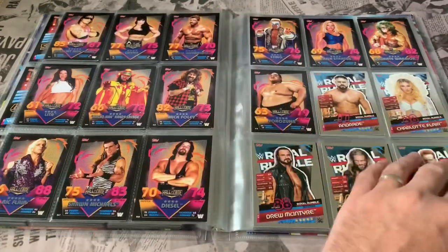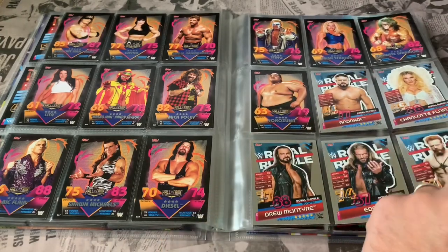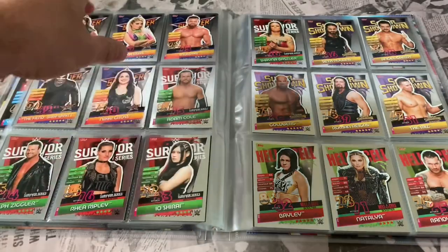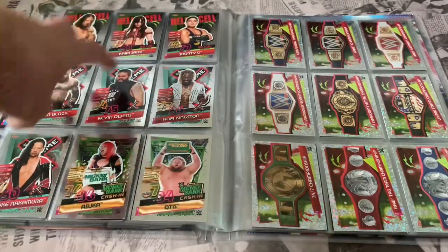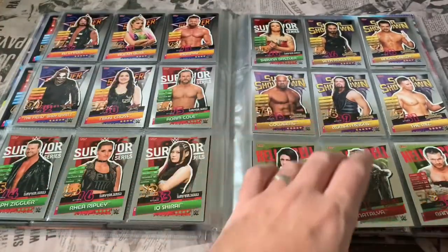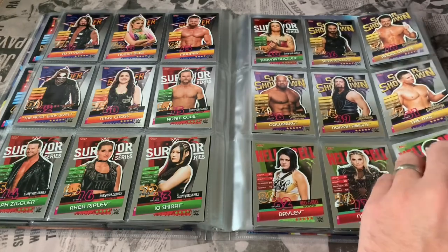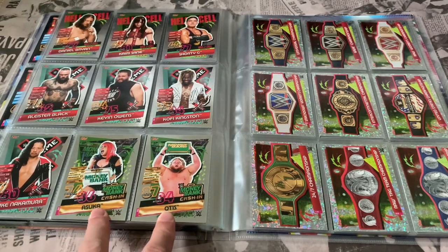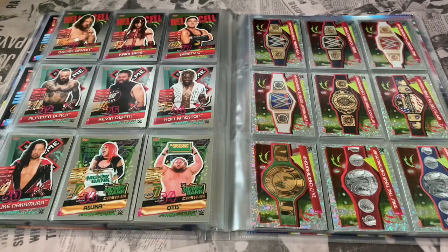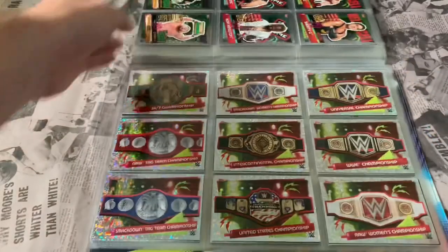Then we go into the shiny cards — they've gone for pay-per-view subsets. We start with the Royal Rumble, then SummerSlam, Survivor Series, Super Showdown, Hell in a Cell, and Extreme Rules. Nice cards, featuring some of the bigger stars — Randy Orton, Goldberg, Roman Reigns, Seth Rollins, people like that. Then you've got the two Money in the Bank winners: Asuka and Otis. Be interesting to see whether Otis cashes in anytime soon.